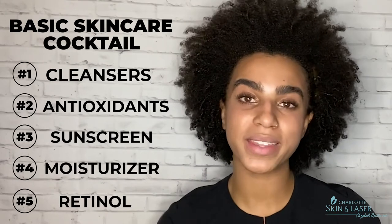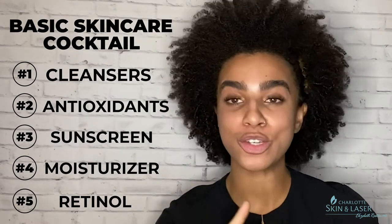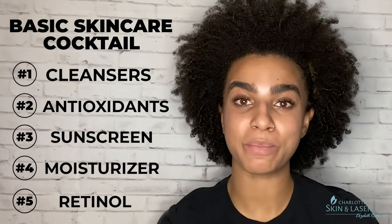Next on the list is moisturizer. Moisturizer is very important to help maintain your skin's healthy cells and to protect it from irritation. Next is retinol — like I said in my last video, it is God's gift to us, truly. Retinol is so cool because it does so many things: it helps to brighten the skin, helps treat acne, helps fade dark spots, and helps reduce the appearance of fine lines and wrinkles by helping with collagen production. It's truly an amazing ingredient.